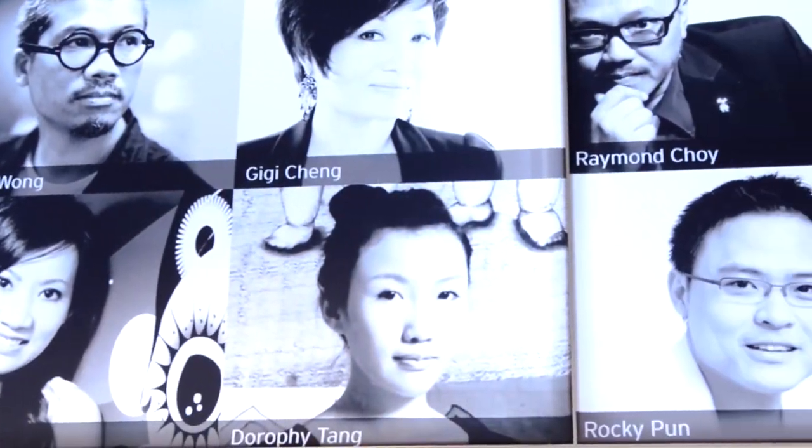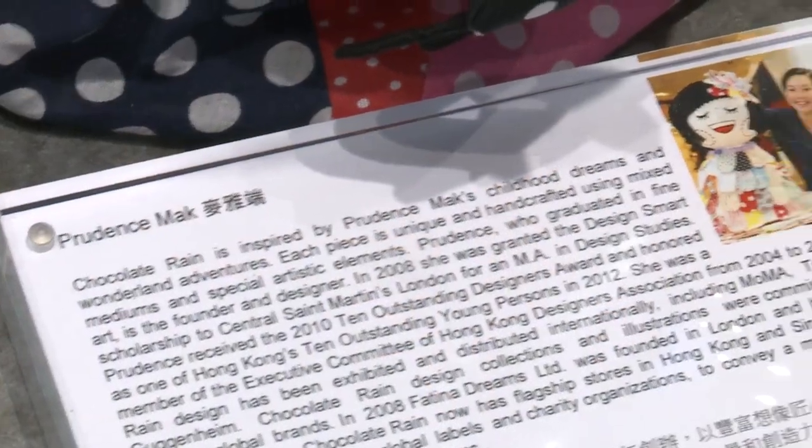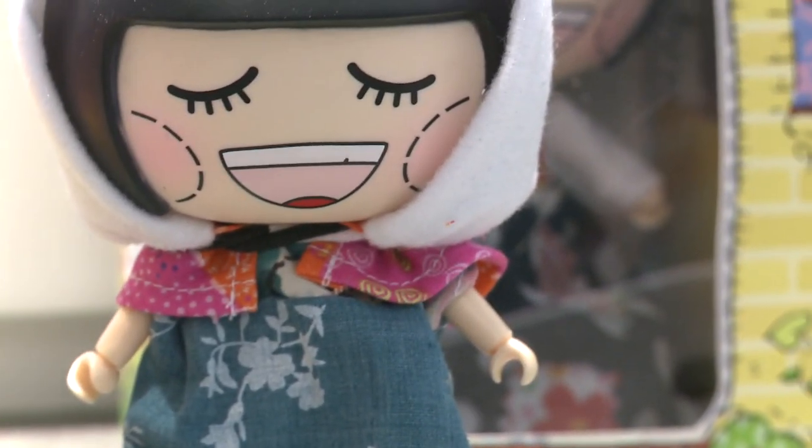Design Gallery promotes Hong Kong product designs to visitors from around the world. Prudence Max of Chocolate Rain is among those who've built a profile through the Design Gallery. Long, long time ago, before anybody knew me and appreciated my collection, Design Gallery was the first one to display my collection in their Wan Chai store.